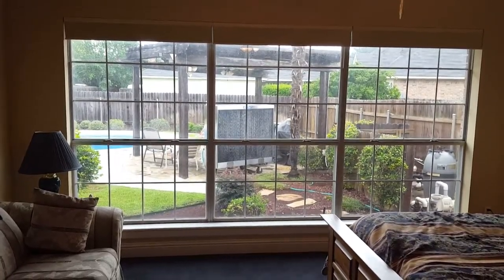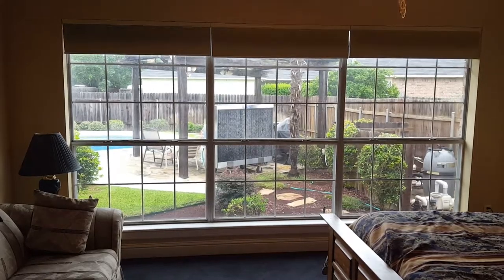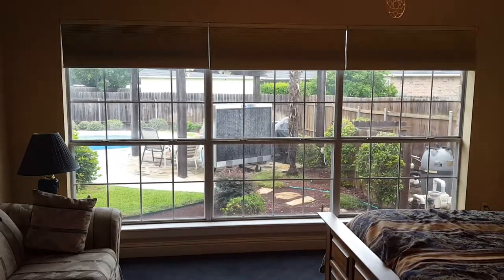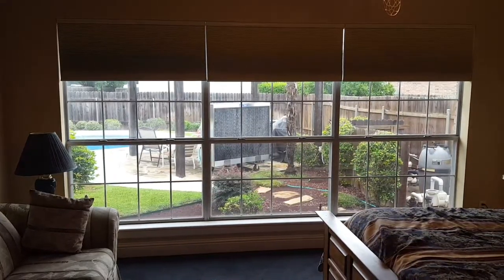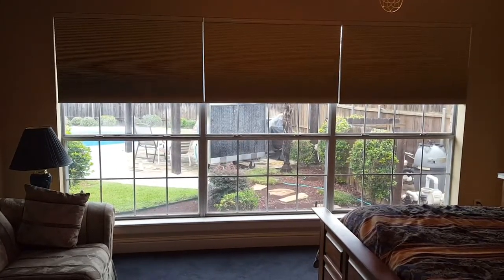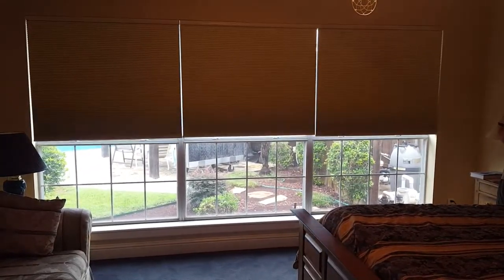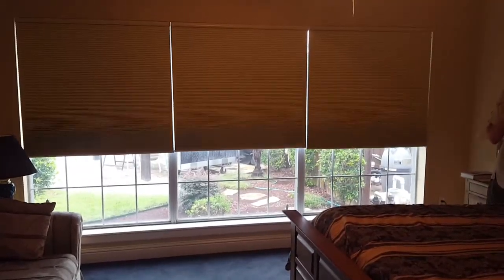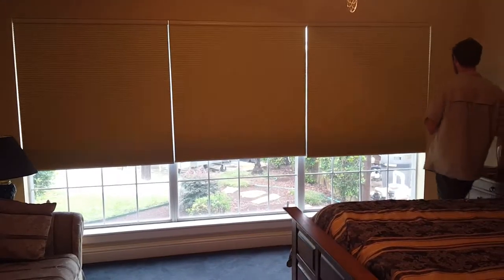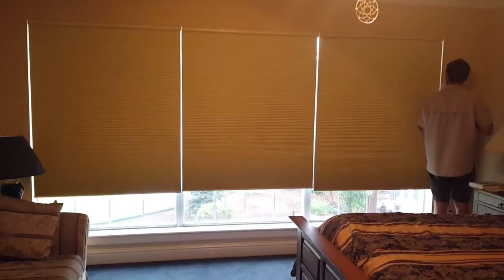These are remote control cell shades by Discount Blinds LLC, 318-865-4444. You can visit us on the web at www.discountblindsllc.com.